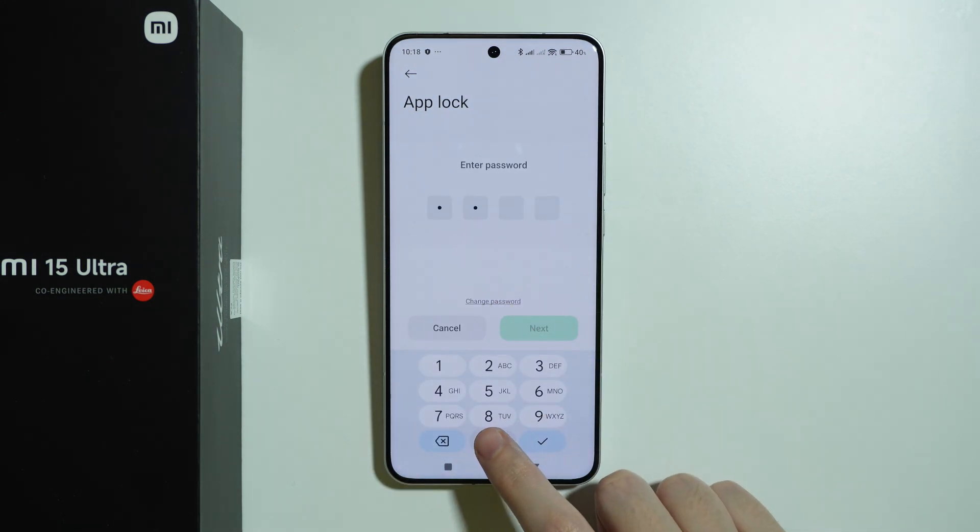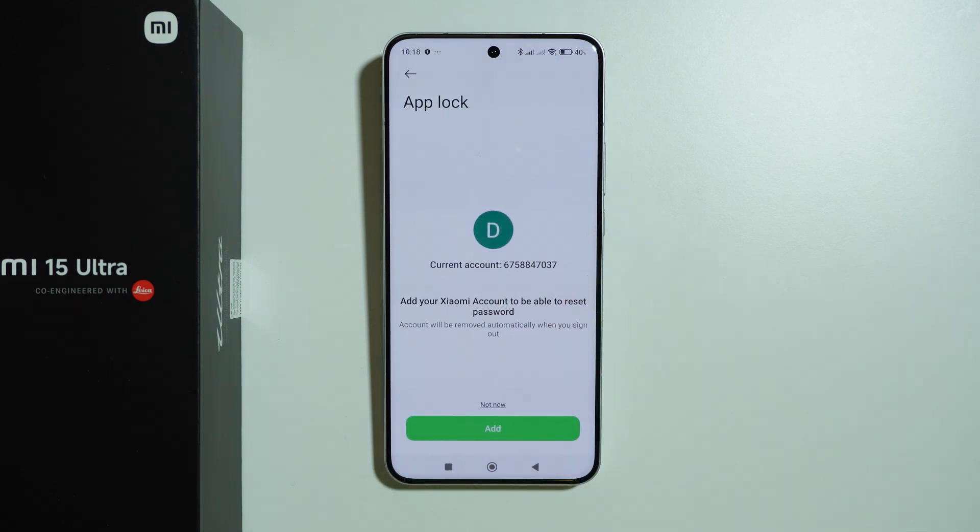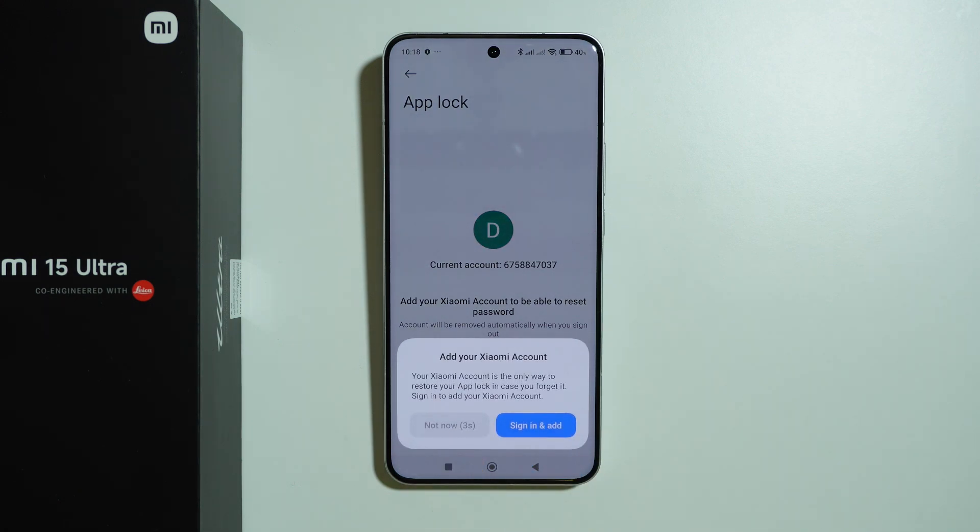I'm going to use PIN and set up an easy PIN code — there we go. You might be asked to use a Xiaomi account, which is convenient in case you lose your password because you can recover it with your Xiaomi account, but you don't have to. You can press 'Not Now' and after five seconds confirm your choice.